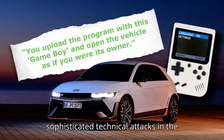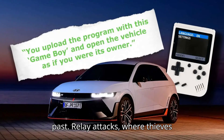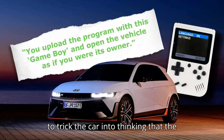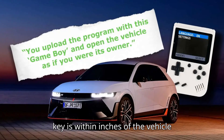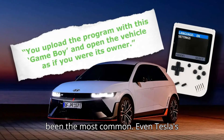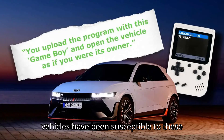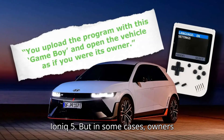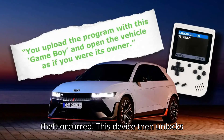We've seen more sophisticated technical attacks in the past. Relay attacks, where thieves use devices to extend the range of a key fob to trick the car into thinking that the key is within inches of the vehicle rather than dozens of feet away, have been the most common. Even Tesla's vehicles have been susceptible to these types of attacks, which might be what someone thinks is happening with the Ioniq 5. But in some cases, owners weren't even in the same country when the theft occurred.